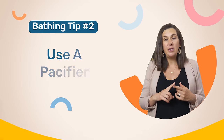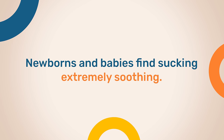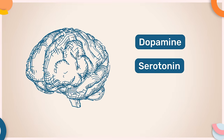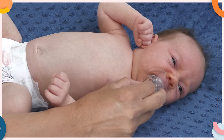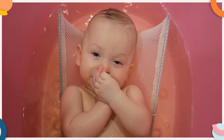If your little one continues to protest during bath times, there are a few other things that you could try. The first thing is you could try using a pacifier. Newborns and babies find sucking extremely soothing. When a baby sucks on a pacifier or their hands, their brain releases the hormones dopamine, serotonin, and endorphins. And these hormones help to soothe and calm a baby. Therefore, if your baby is distressed in the bath, simply pop in a pacifier or position their hands close to their mouth to enable them to start sucking.